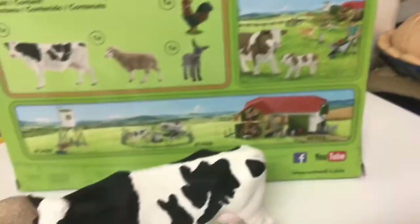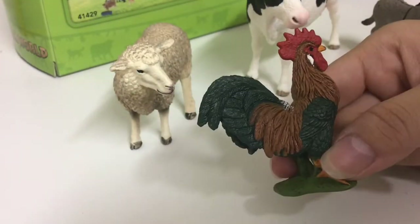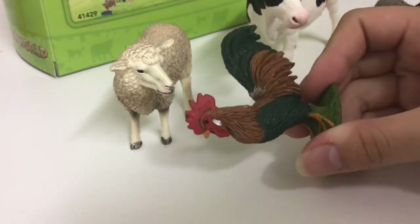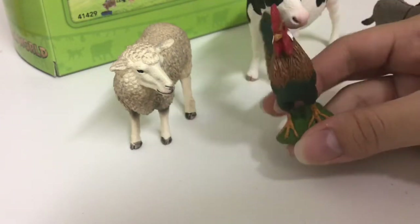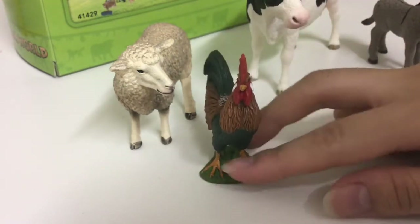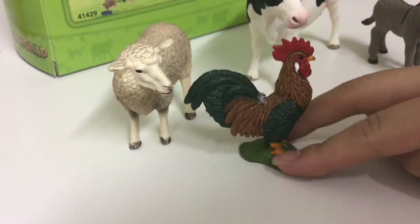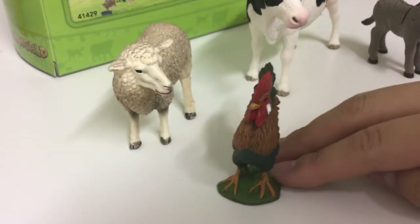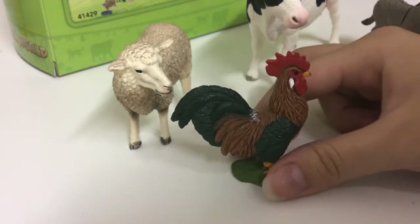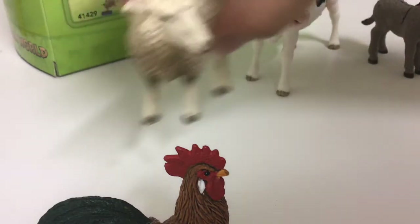Here is the rooster — you can see how his feathers are outlined pretty nicely. He also has this landing patch of grass so he stays standing securely. His feathers are brown and green and his crest is red. I really like how the feathers are well outlined.